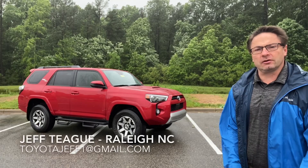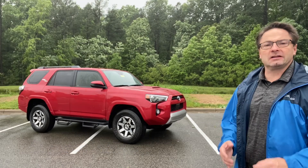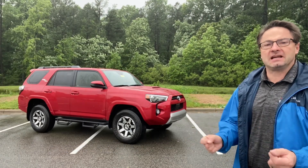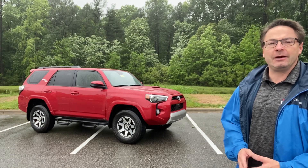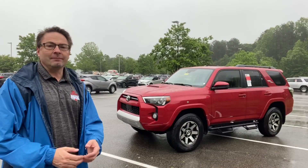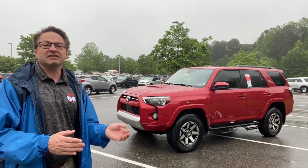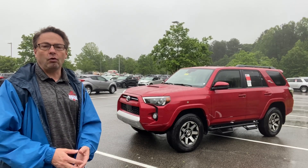Good morning, everyone. Jeff in Raleigh, your Toyota resource. How does the 4Runner do in bad conditions when it's raining, when it's windy outside? It's been raining for about two or three days here in Raleigh, so we're going to see how it does on a little bit slicker roads, those type of conditions. I'm going to go for a test drive, give my impressions, and you tell me if your impressions match mine. Sounds like a fun quarantine game.